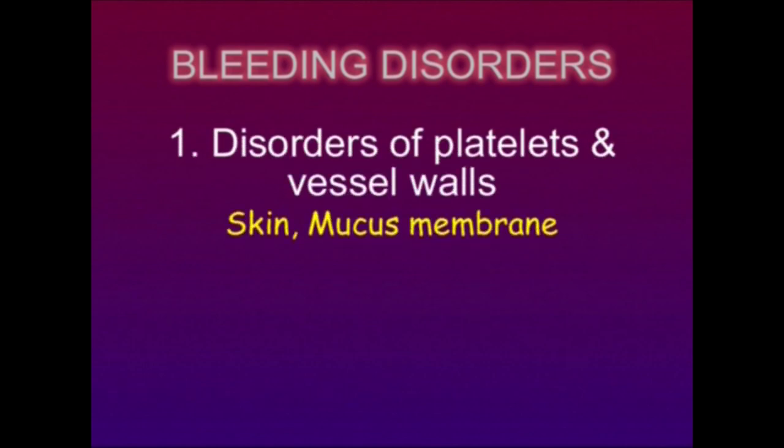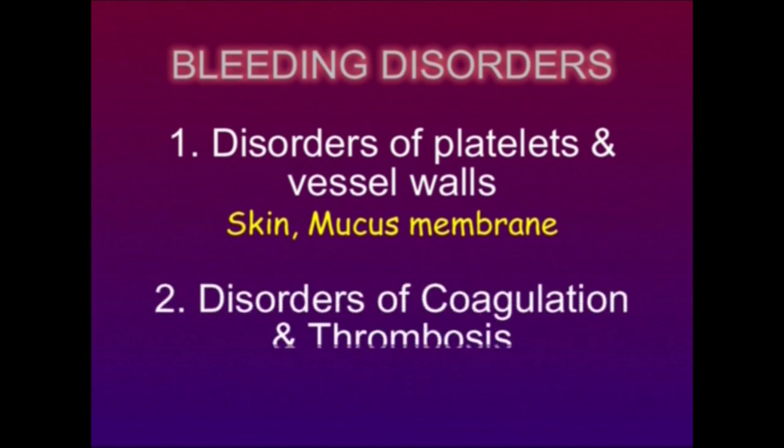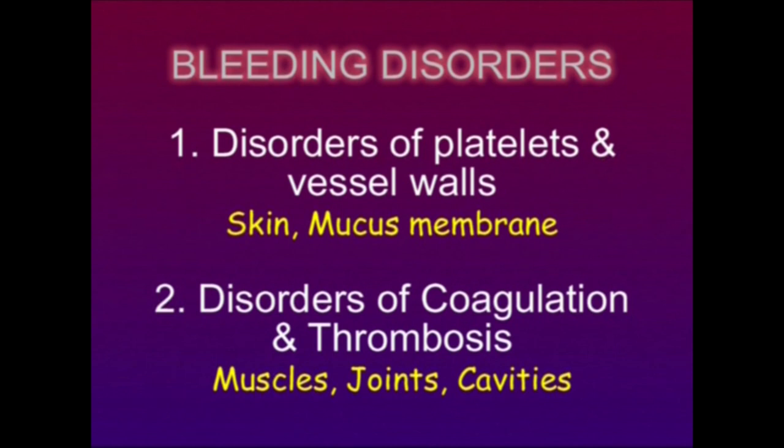Bleeding disorders are basically of two types. Disorders of platelet and vessel walls, where bleeding occurs into superficial sites like skin, mucous membranes, gums, epistaxis, GI tract or hematuria. And disorders of coagulation and thrombosis, where bleeding occurs into muscles, body cavities and weight-bearing joints like the knee or hip.